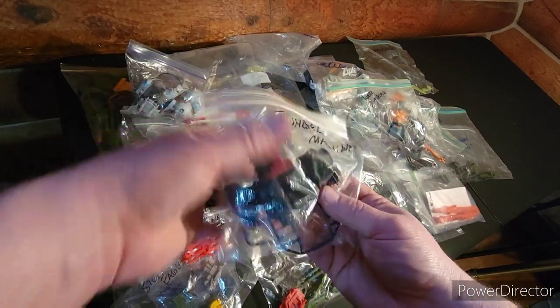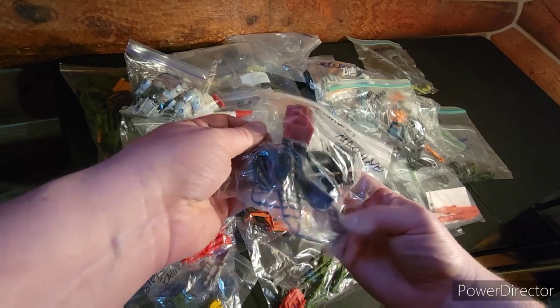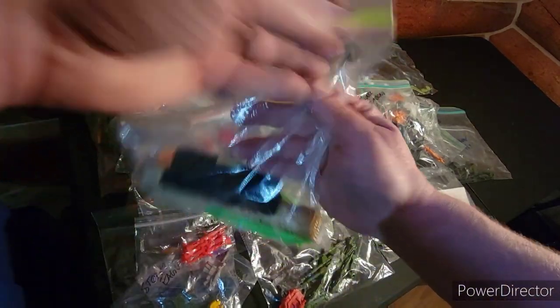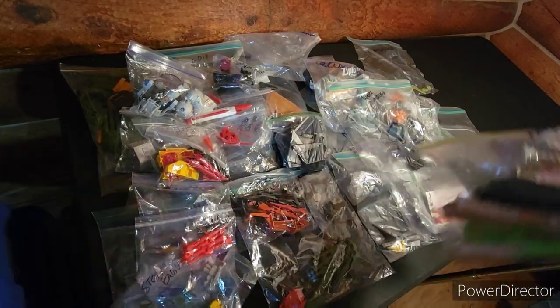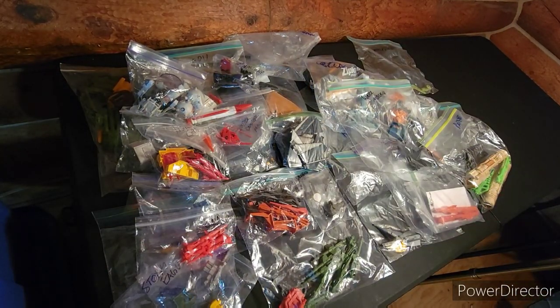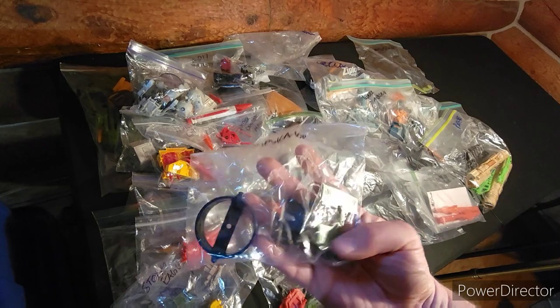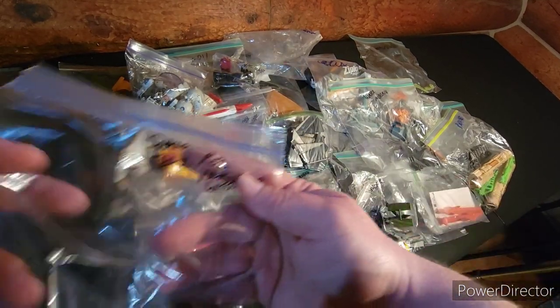This is the Thunder Machine — got the missile, the guns, machine gun belt, and the other pieces to it. This is the Patriot — got a bunch of stuff for that. Thanks for hanging with me, we're getting there. Vindicator.